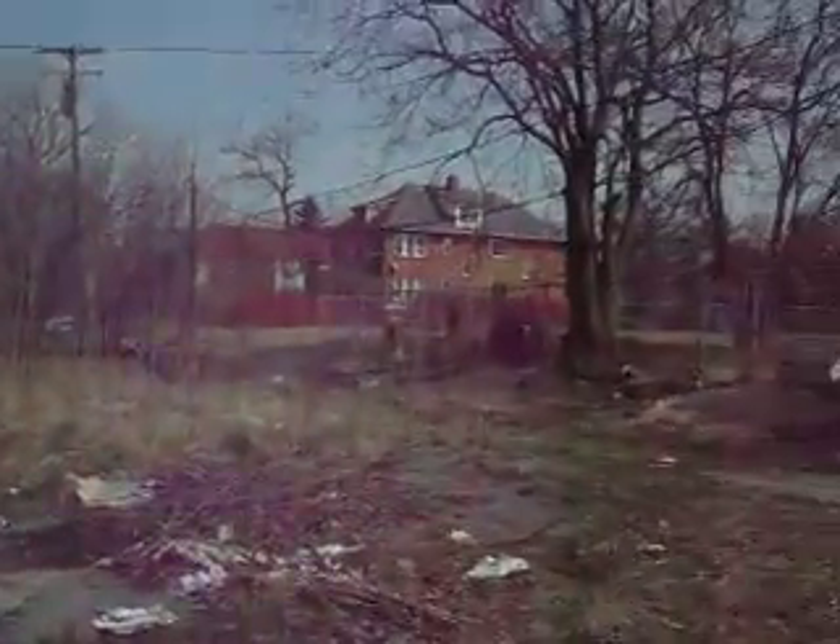This is 1717 Hazelwood. This is the rear of the property. It has the lower basement and you can see the four units up there. This is the backyard. There's no garage. There's the entrance to the alley.